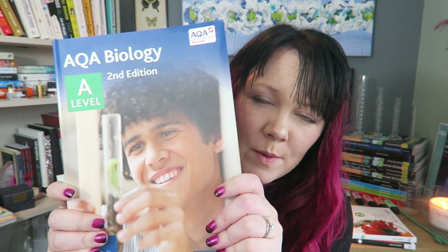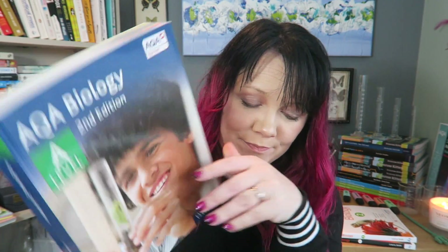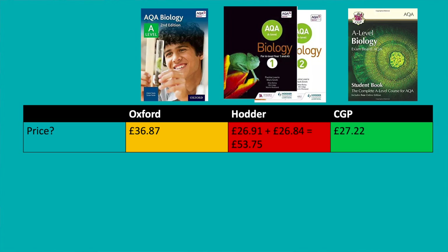First of all, let's look at the price of them. The CGP one is coming in at 27 to 28 pounds. The Oxford one is coming in at 36 pounds, and these two are coming in at 26 pounds each. I couldn't find one big textbook for these two, so you have to buy two, which makes it over 50 pounds to buy the full set.